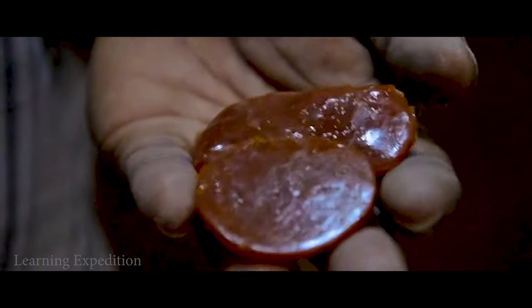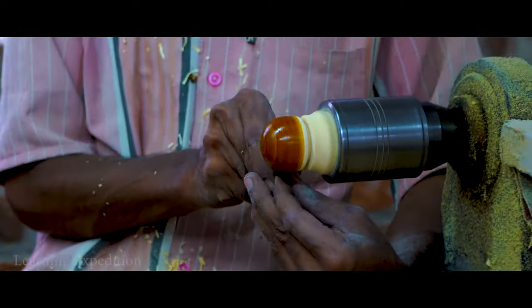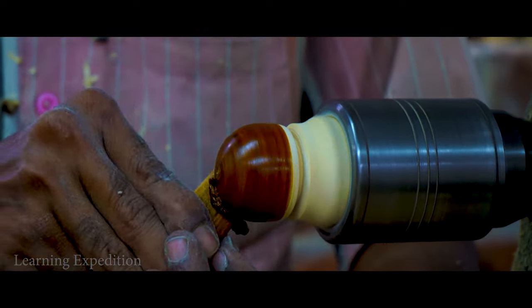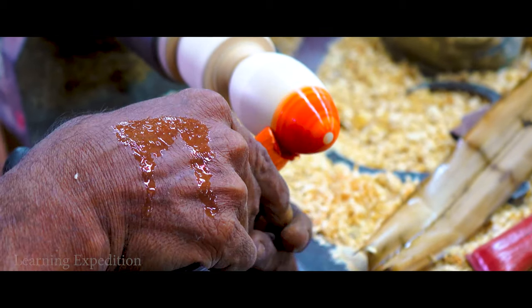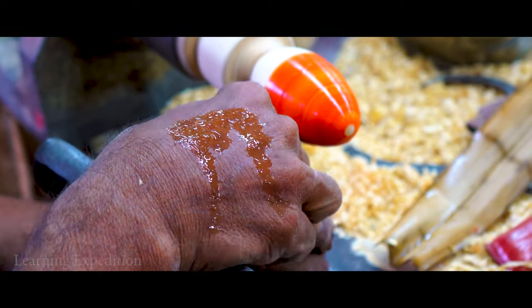Chips of lac, a natural resin acquired from forests, are bought locally to make the color with which the wooden pieces are coated. The process of preparing the resin requires dexterity, which comes from the transferred experience of generations of artisans practicing the wood craft in Channapatna.